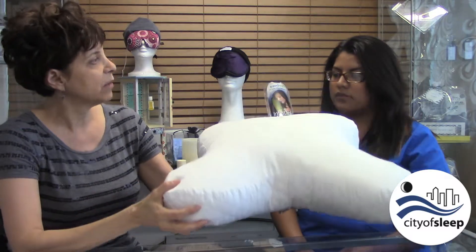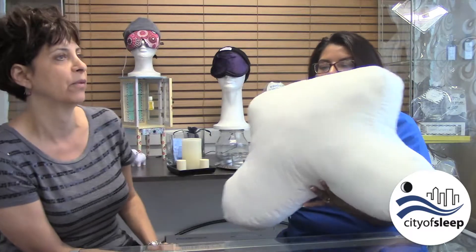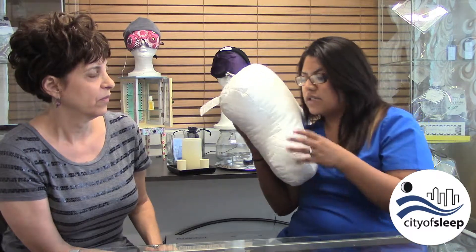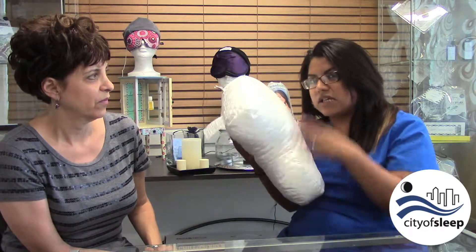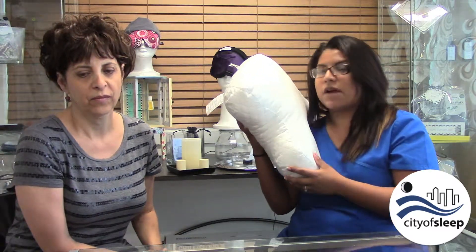Can you give us an example of what you show patients when you tell them how to use the CPAP pillow? So when you lay down and go on your side, your mask and the tubing will fall here into the cutout, so you won't have any mask leaks causing the mask to move to the opposite side. This would be a good example of how to use your CPAP pillow.